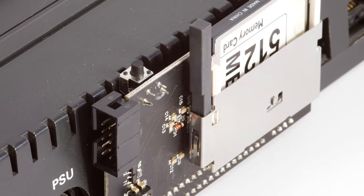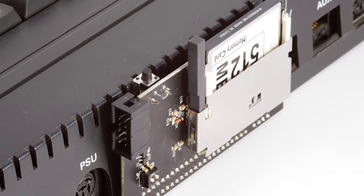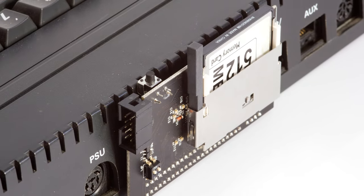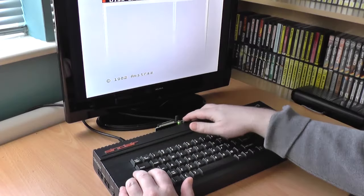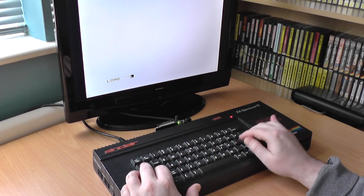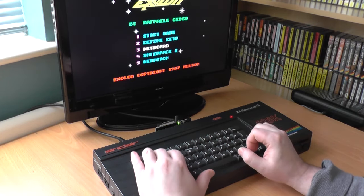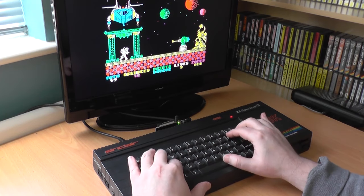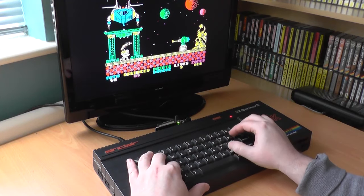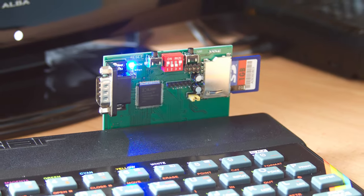For any of you who watched episode 23 of the show, you will have seen my review of the fantastic DivIDE interface, a neat add-on that lets you load games instantly, as well as options to change firmware, giving full read-write capabilities. Many of you may have considered purchasing one but were put off by the price, just wanting to load games into your Spectrum. Well, if you aren't bothered about writing data and just want to load games as quickly as possible, then look no further than the smart card.